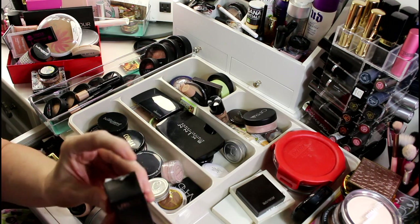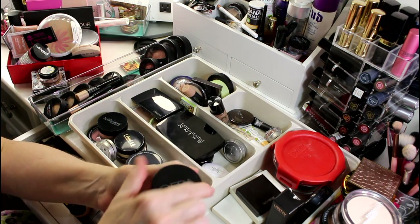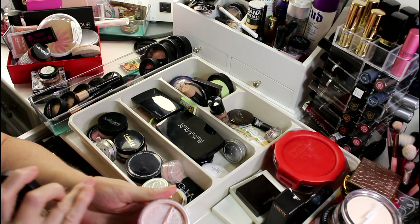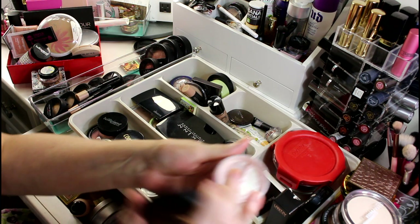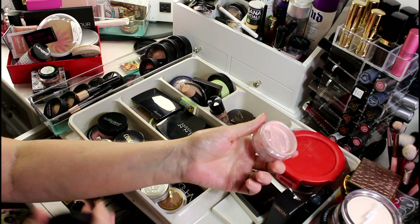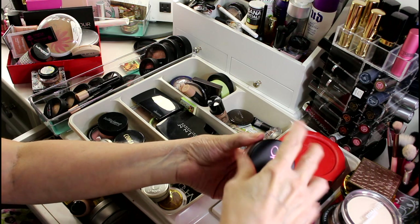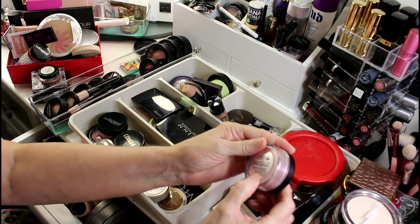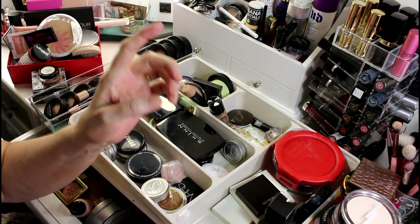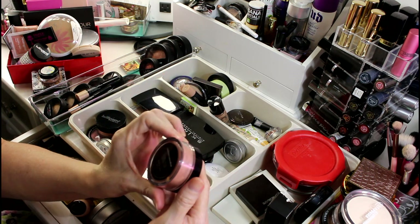This is a powder and it's crazy bright — like full-on glitter. It's a pink glittery powder called Pink Sapphire. I'll keep it for now — I have to play with it.